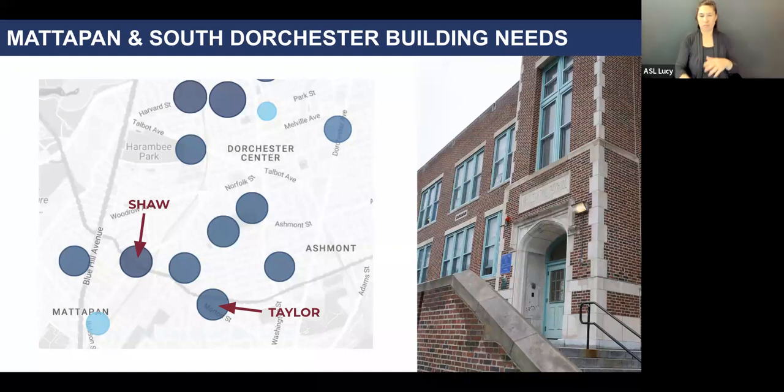The other light blue circle near the top is the Roxbury Prep Lucy Stone School, which is BPS owned but leased out to Roxbury Prep. As you can see, the Shaw and the Taylor are not the only schools in the neighborhood with a high building needs score. I'll walk you through the data on the next slide.